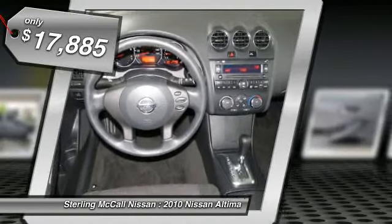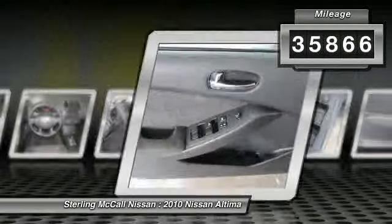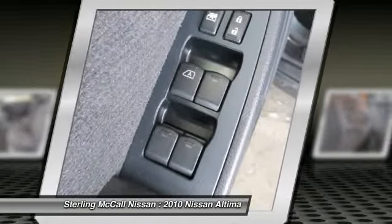This vehicle has less than 40,000 miles. This vehicle offers reliability and good looks at a great price. So come in and take a test drive today.